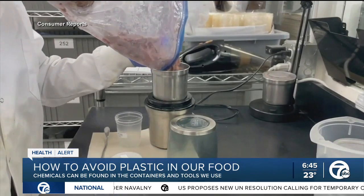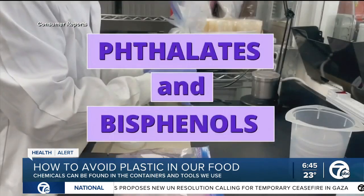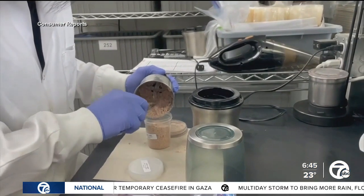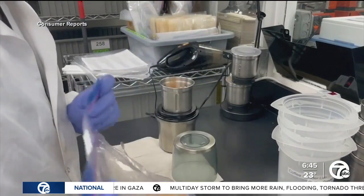Consumer Reports tested for two chemicals commonly found in plastics: phthalates and bisphenols. They found phthalates in almost every food they tested, and bisphenols in most.